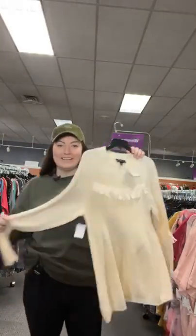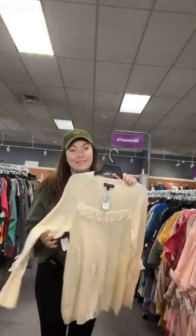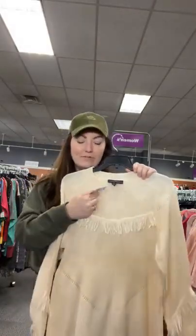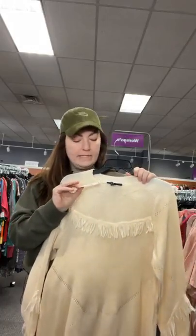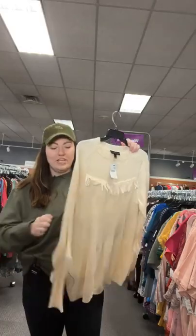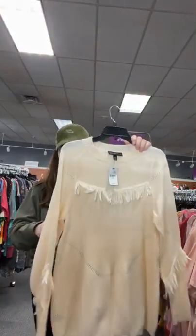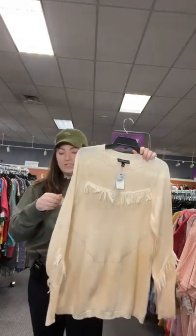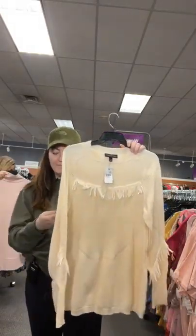It ain't a party until it's a fringe party! I was reading Vogue and they said fringe is in. This is new with tags Lane Bryant, $14.16. It's a lighter sweater with fringe. Original price at Lane Bryant was $60 — we have it for $21.95. Sold space 90.